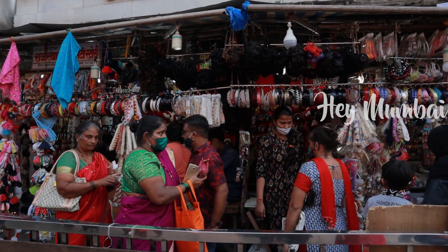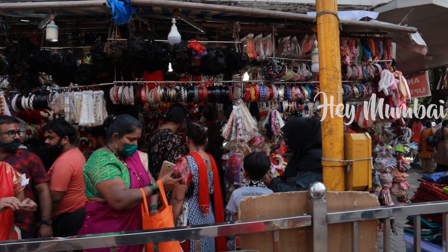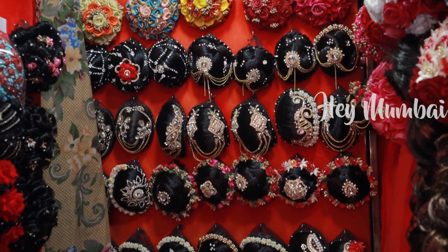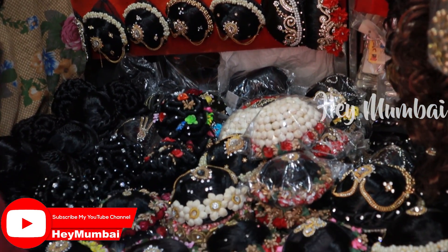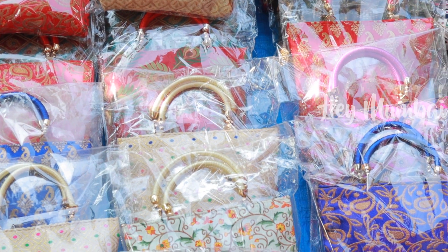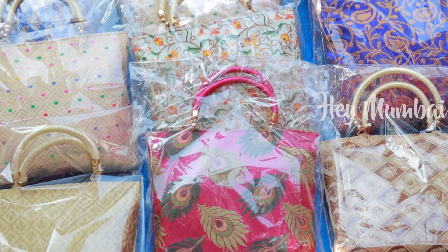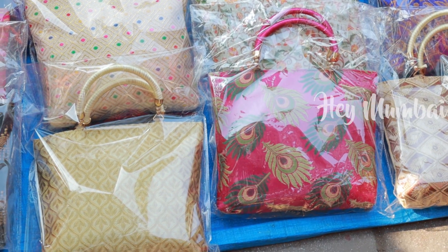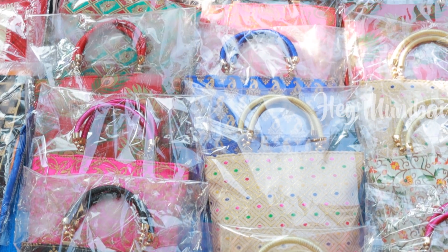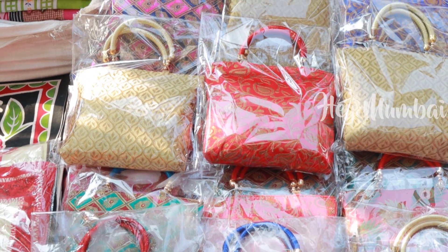Next, we have hair extensions and hair accessories. You can get hair accessories at Dadar Street Market starting from just Rs.50, with a lot of designs and colors available. It was very good and very reasonable.